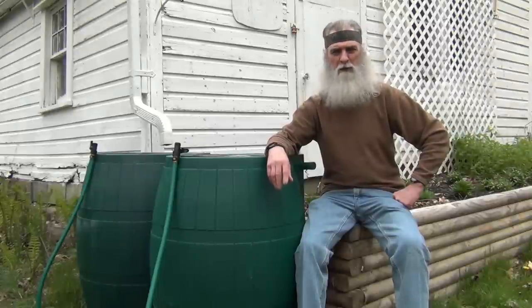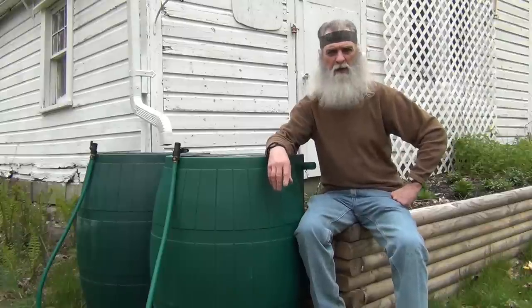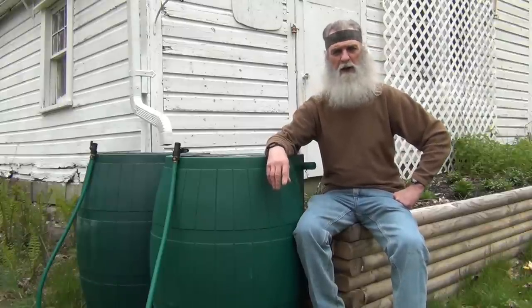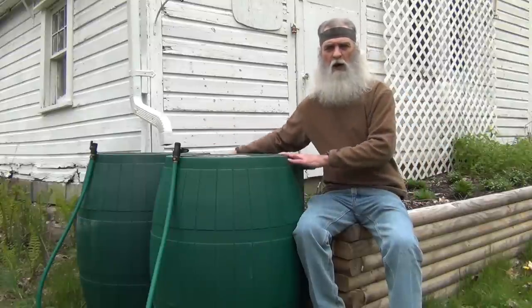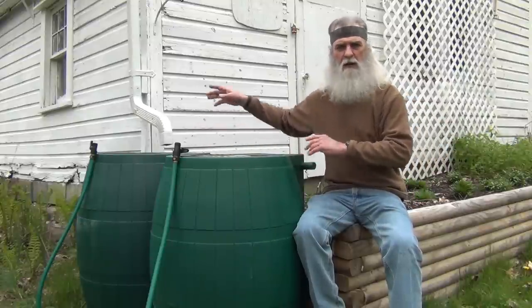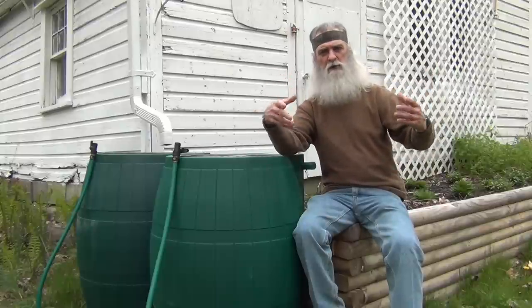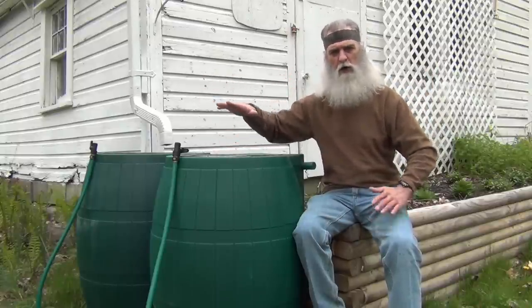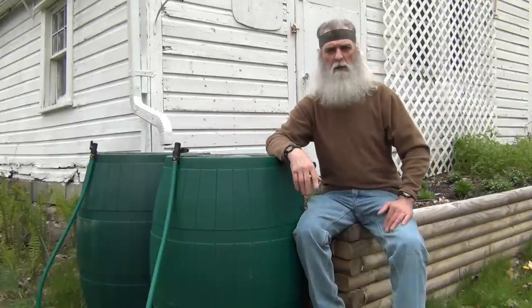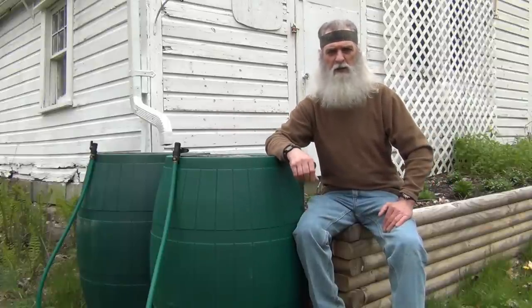Hi, I'm John McCann from Survival Resources. I thought I would do a quick video today on something I've been thinking about and experimenting with out in the country. Most of us who want to collect rainwater use rain barrels — we set them up under the gutters, the gutters collect and bring the water down, and they fill our buckets for us.